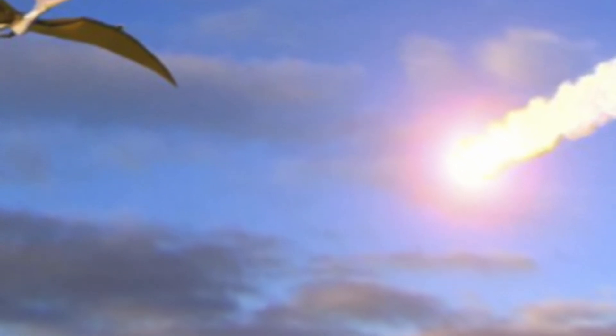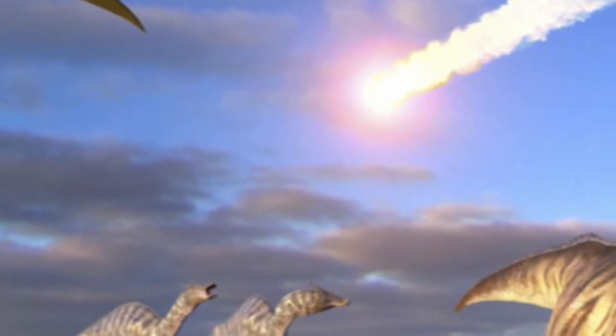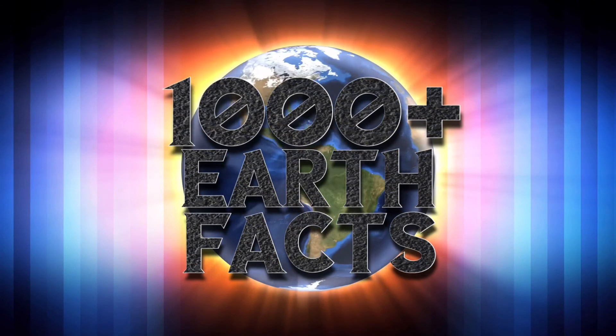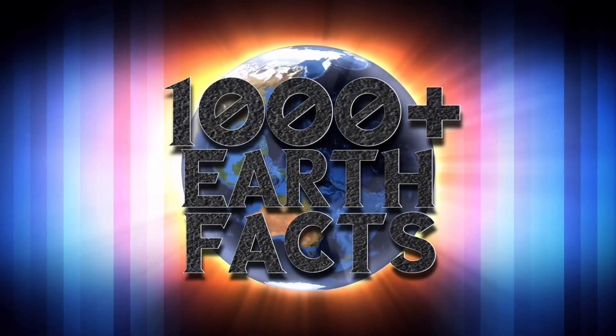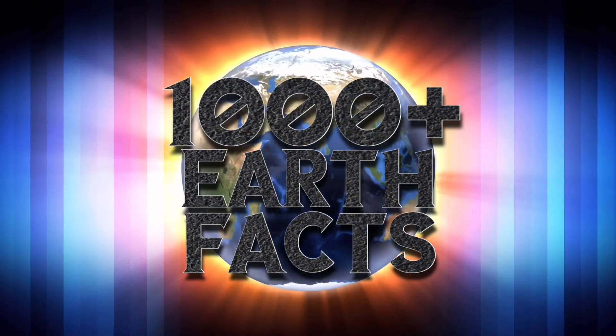Dinosaurs came in different shapes and sizes, but they had something in common — they were fierce, deadly, and awe-inspiring. Thank you for watching our first 1000 Plus Earth Facts special. And if you want to see more facts videos, hit the red button below and like and subscribe. Thanks for watching.